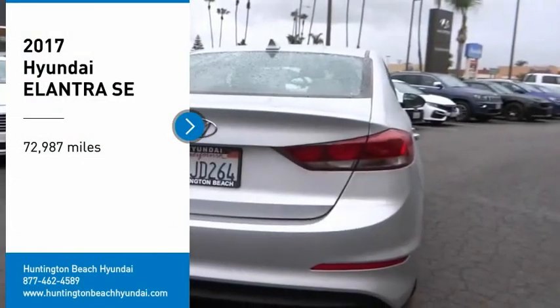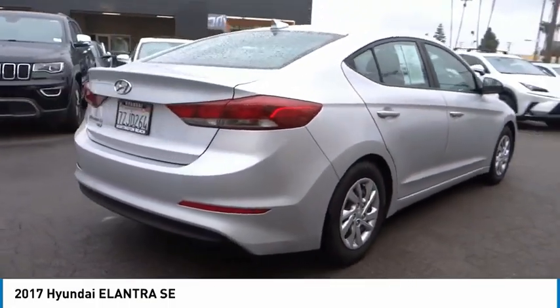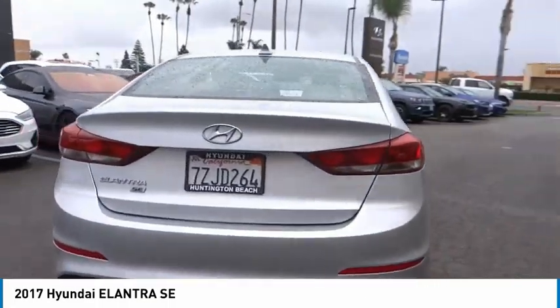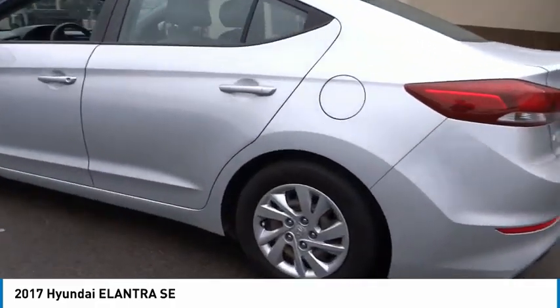Stop by and take a look at the 2017 Elantra. The Elantra boasts the most interior room in its class and gets an exceptional 35 miles per gallon. With its luxurious standard features, the Elantra is an easy choice.